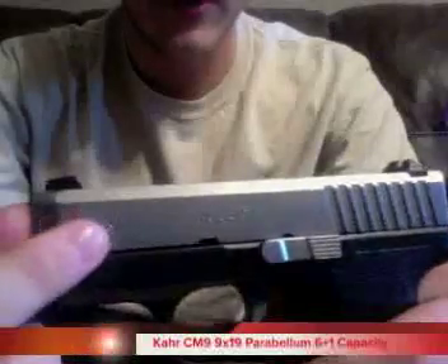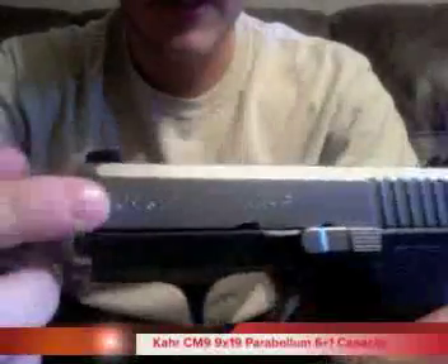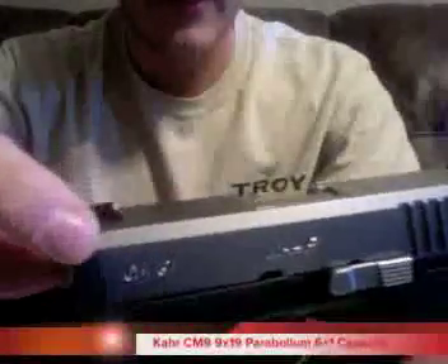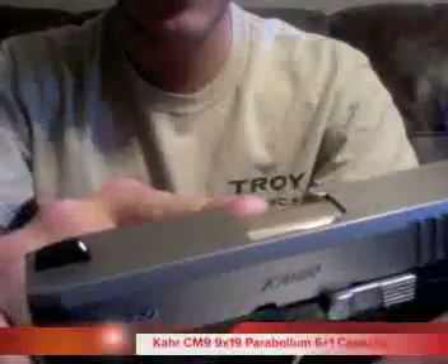You may have heard about the Kahr PM9, but the CM9 is a little bit different. Some of the differences are you get less scroll work on the slide, the milling on the slide is a lot less intricate, and this does not come with the polygonal barrel that the PM9 has. As far as this pistol goes though, it's just as reliable and just as awesome as your standard PM9.